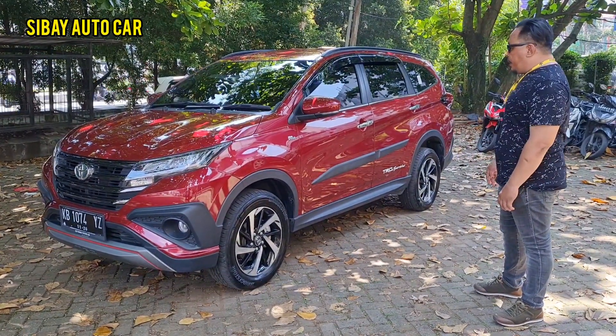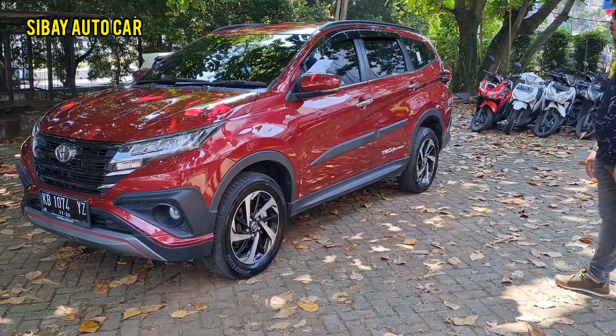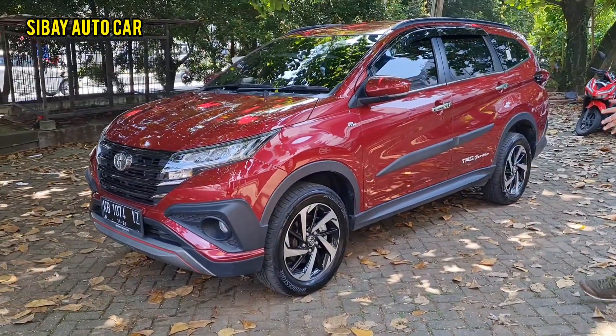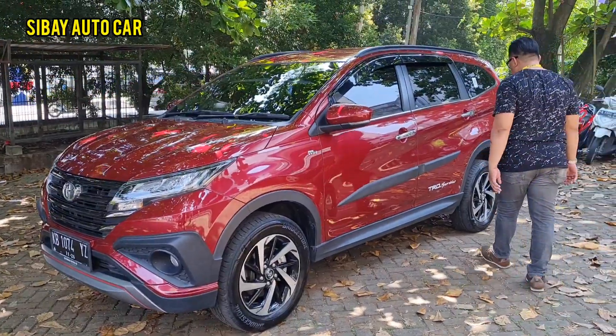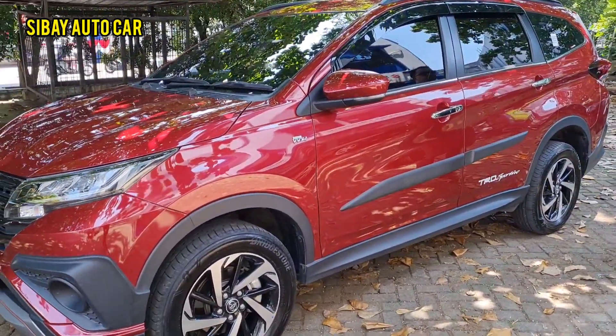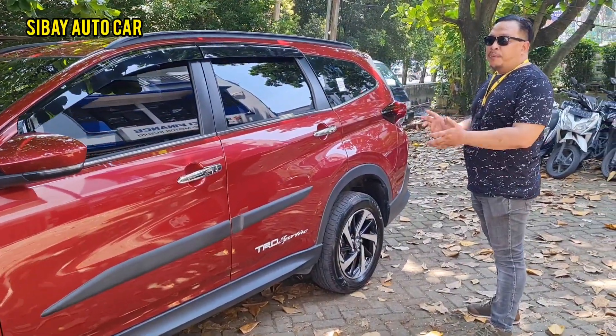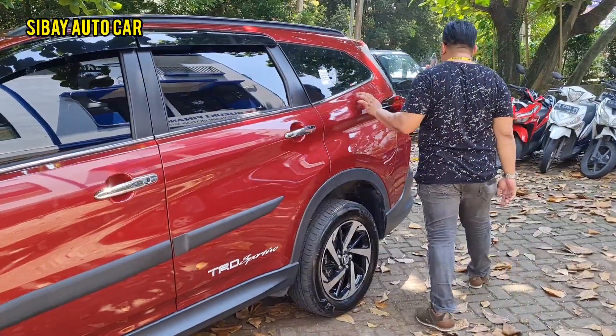TRD seperti ini ya, warnanya merah maroon metallic 2020. Kalau yang 2021 atau 2022 sudah GR, ini masih TRD, mobil top condition. Kita ada warna putih dan warna merah. Sesuai di bulan Agustus ini merah putih — hari kemerdekaan!